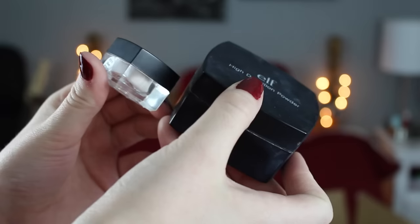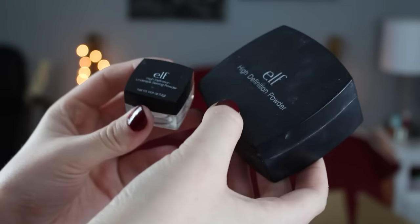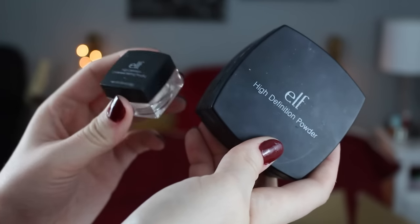Another hit — kind of a two-in-one: this is the e.l.f. High Definition Under Eye Setting Powder and the e.l.f. High Definition Powder. The under eye one is specifically for the eye area, while the other is for the full face. I did start applying the under eye one in other areas out of laziness and noticed I was starting to break out, though it could have been stress. But I like both of these — they're really great, so definitely check those out.